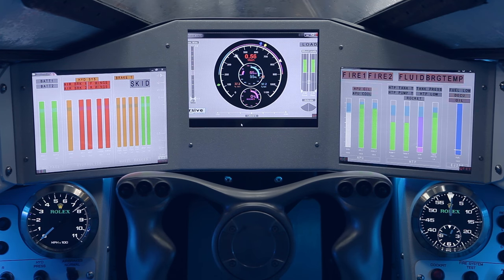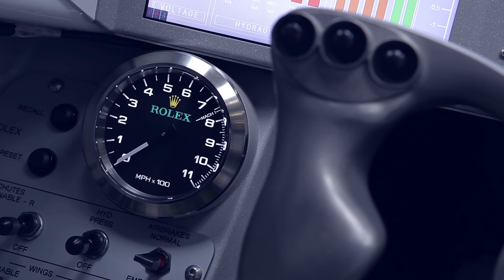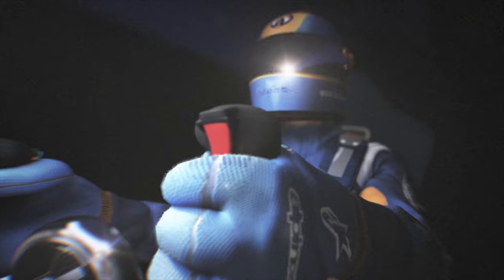So the most accurate way to measure the speed of the car across the ground is to use GPS. The Rolex speedo inside the cockpit of Bloodhound is GPS controlled, and we'll be using a much more accurate GPS system than the kind you'd use on your mobile phone. That accuracy is essential, because the car will be covering a mile every three and a half seconds at 1,000 miles per hour.